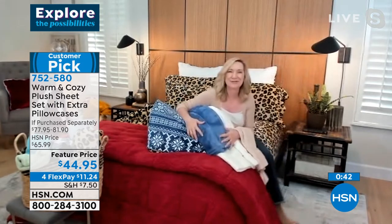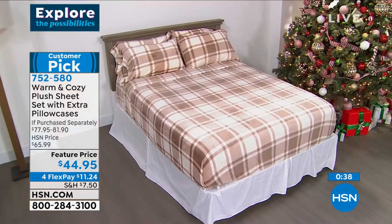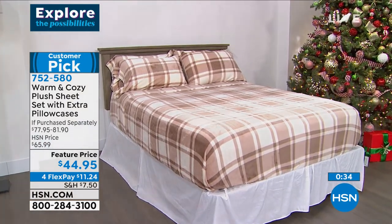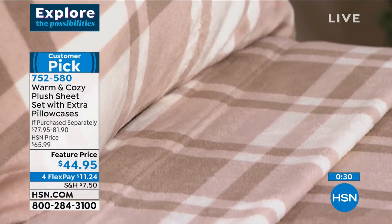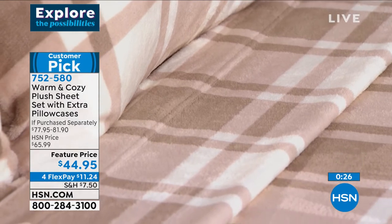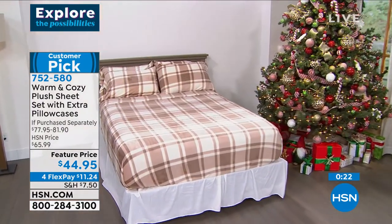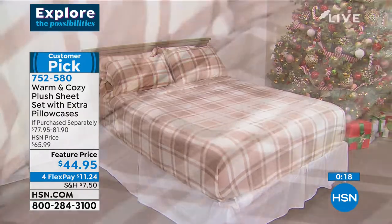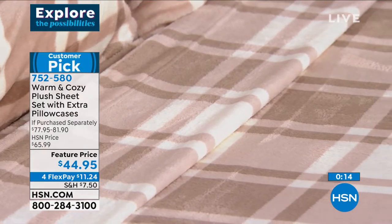One reviewer said, 'I will never go back to flannel sheets again.' In the past, that was the only choice we had. This plush is different, and not a lot of people carry these. I have yet to find retailers that do as good a job with the color palette, the quality of the material, and the price. Even if you've got a king-sized bed, it's priced like a twin.